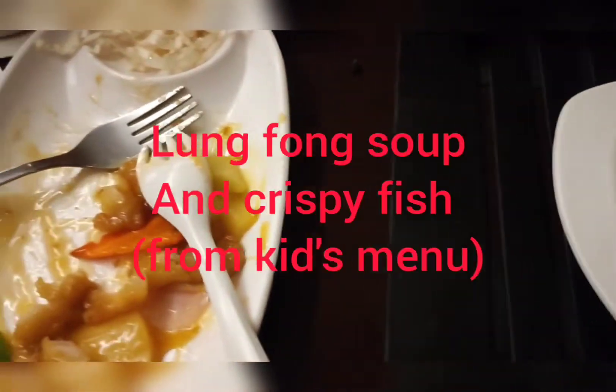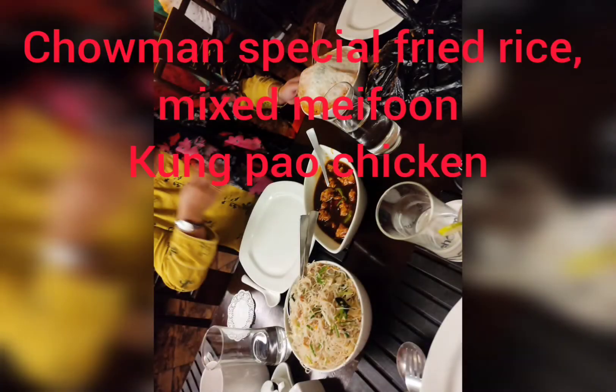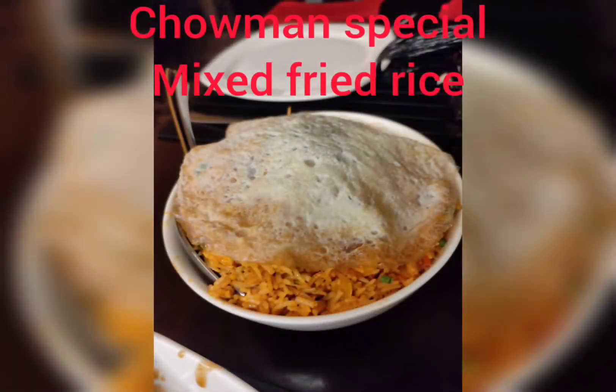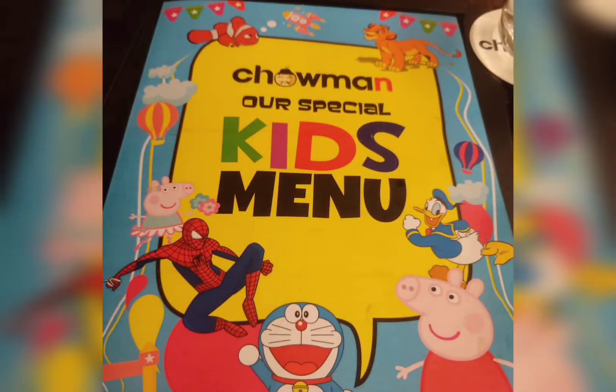We ordered many things from the kids menu — I must say all were delicious. If you love Chinese cuisine, please don't wait, go and visit this place. You will definitely love all the items. Thanks for watching my channel, bye bye.